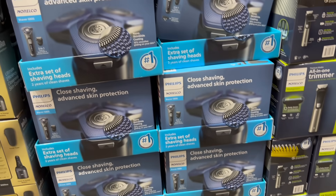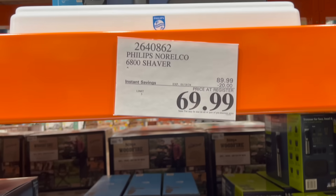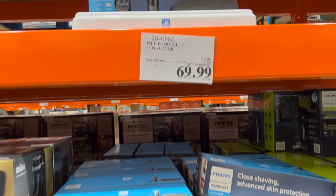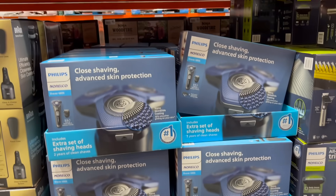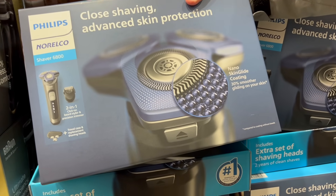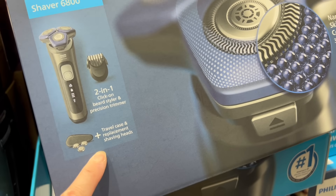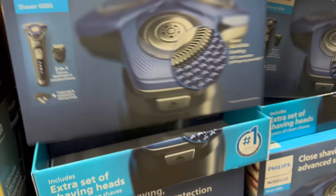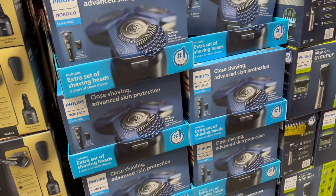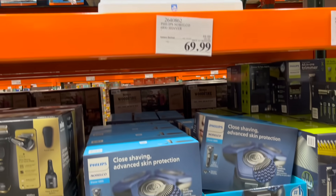It's past Christmas, but this would be a good present for a birthday or Father's Day — put it in the closet until then. The Philips Norelco 6800 shaver, $20 off down to $69.99. It comes with a click-on beer style and precision trimmer, travel case, shaving, and replacement shaving heads. That's kind of cool — $70 for that pretty much.